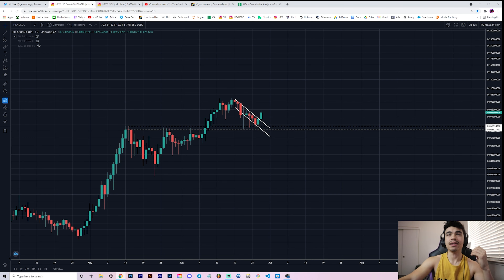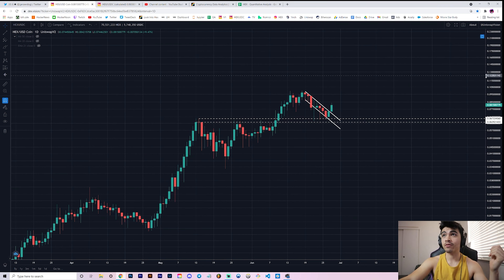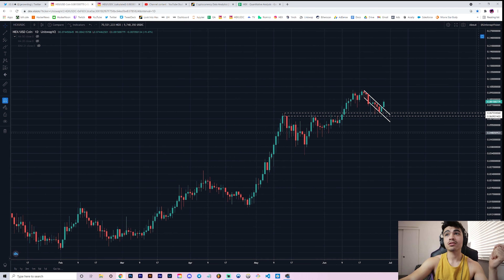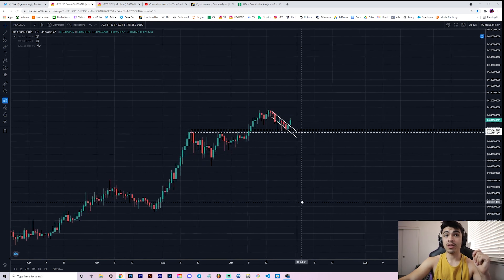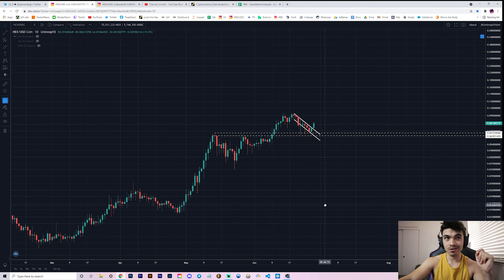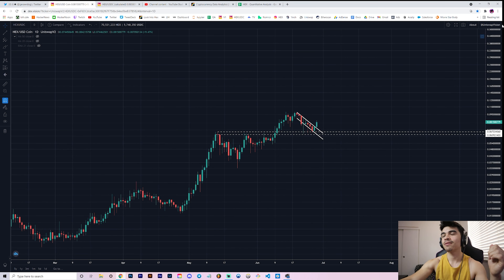Let me know what your favorite metric is down below — my personal one is the regression rainbow. Things are looking good, that's really all I have to say. Thanks for watching, subscribe if you're new, leave a thumbs up if you like this kind of hybrid analysis on HEX, PulseChain, and more. I'll be dropping some videos on PulseChain soon as we get new info and more developments. Thanks so much for watching and I'll catch you in the next video.